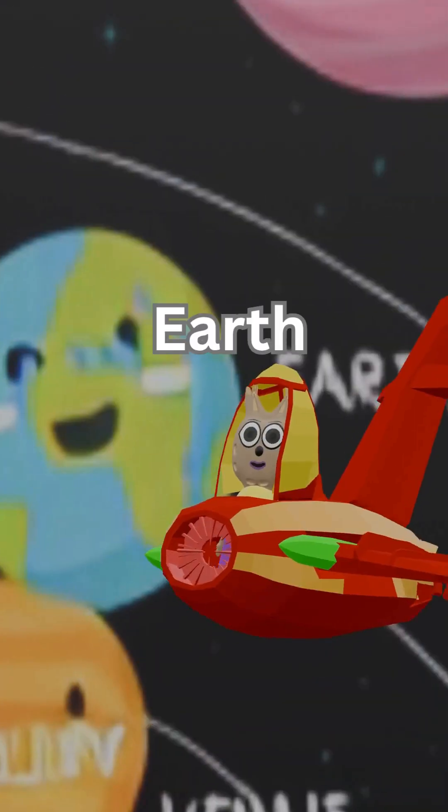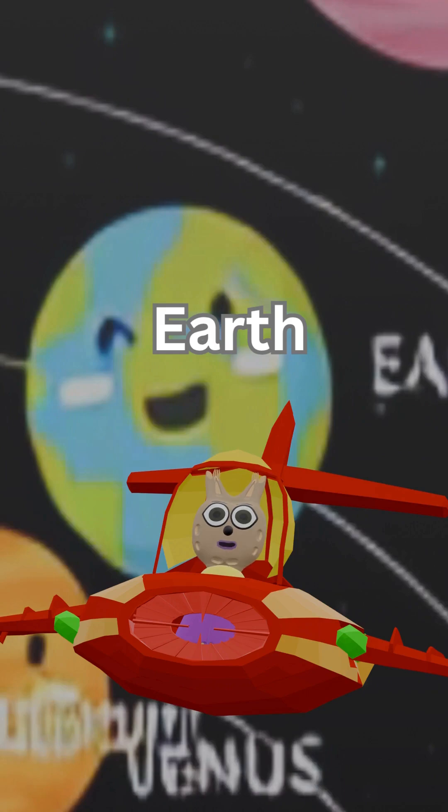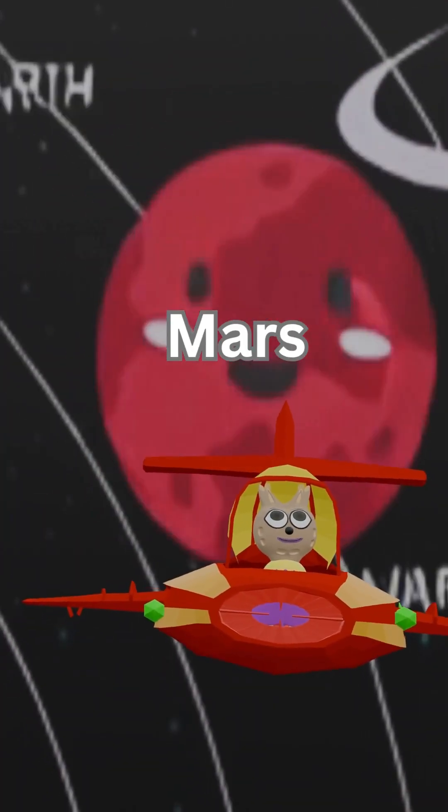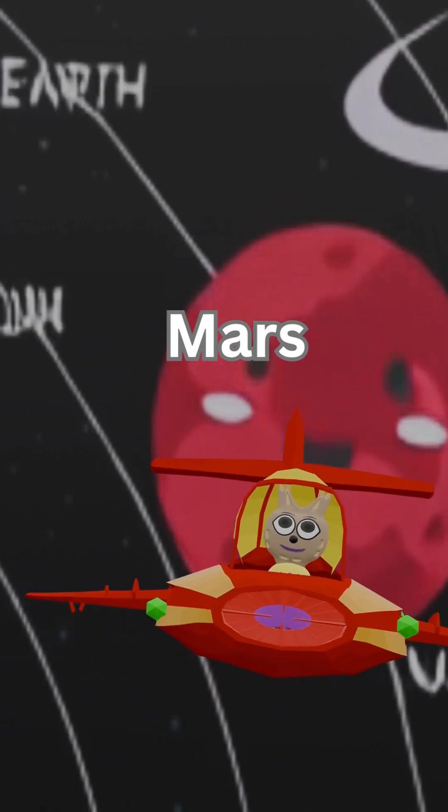Then comes Earth, our beautiful home with plants and animals. Here's Mars, the red planet — maybe people will visit one day.